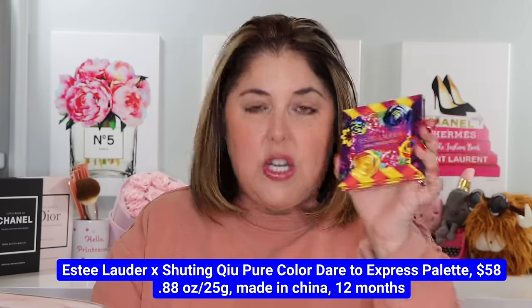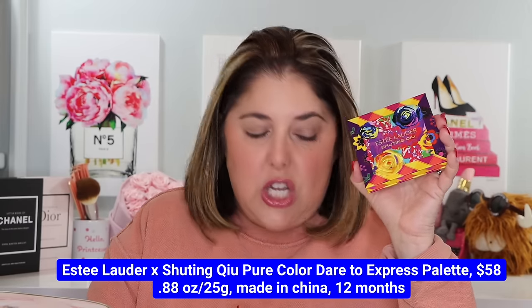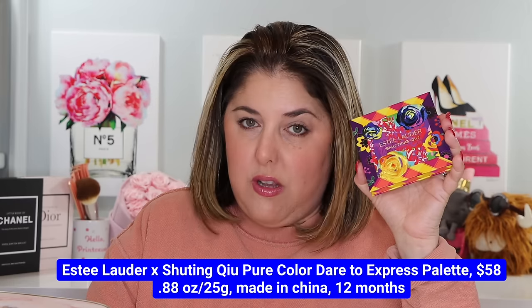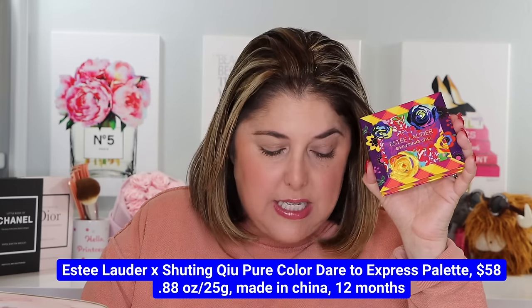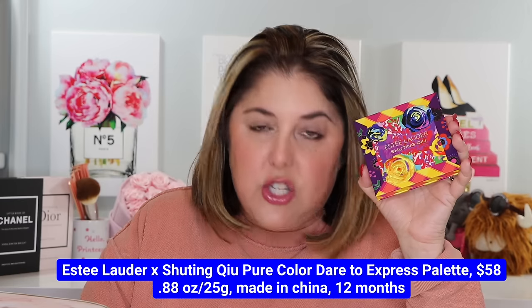This one is really fun, and I was really excited when I saw it — it's a tough one to get, so I'm kind of proud I got this one. This is the Estee Lauder collaboration with clothing designer and all-around fashion-y it girl, Shuting Qiao. This is called the Pure Color Dare to Express Eyeshadow Palette, and it is her design in conjunction with Estee Lauder.